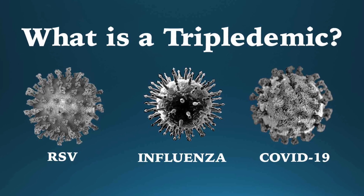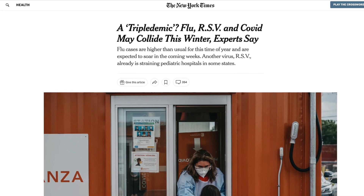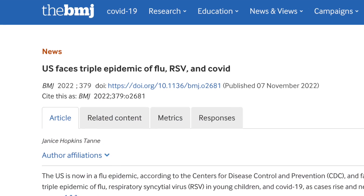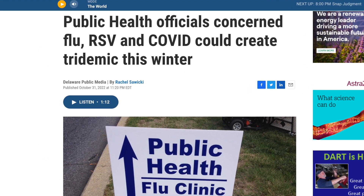Doctors are worried about a triple-demic, where hospitals could become overwhelmed from cases of RSV, flu, and COVID in the coming months. Although there is no vaccine against RSV, you can protect yourself and your children six months and older with vaccines against flu and COVID.